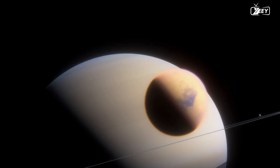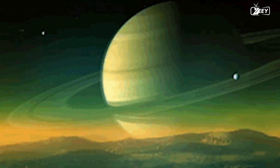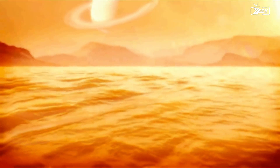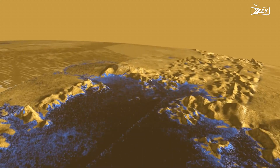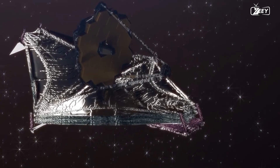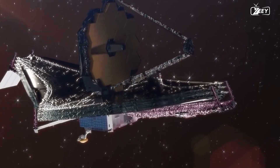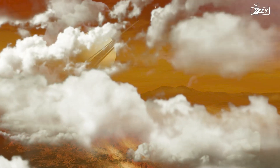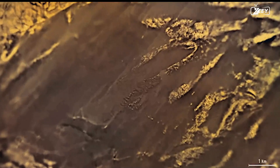Titan is Saturn's biggest moon and the only moon in the solar system with a dense atmosphere. This atmosphere contains primarily nitrogen with a trace of methane and other trace gases. The existence of clouds is one of Titan's most notable atmospheric features. These clouds, composed of methane and other hydrocarbons, are thought to play an important role in the moon's weather and climate. The James Webb Space Telescope will have unprecedented access to these clouds, and with its enhanced infrared capabilities, it will be able to see through the dense haze and track cloud movement while measuring attributes such as temperature, composition, and altitude.